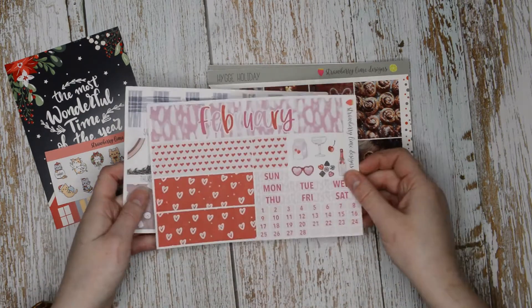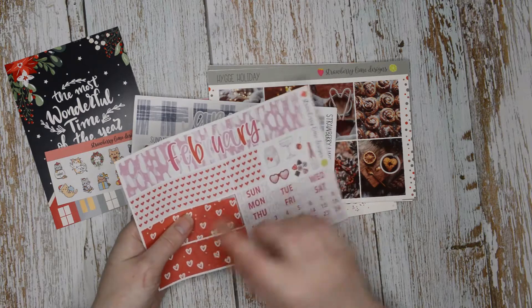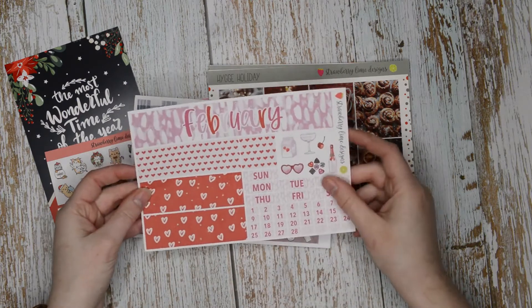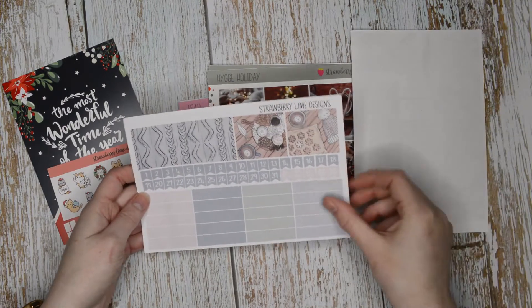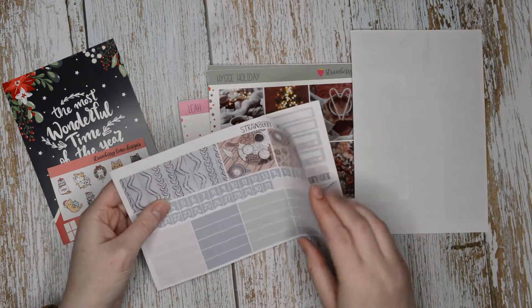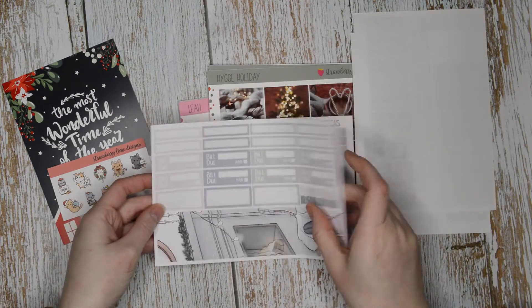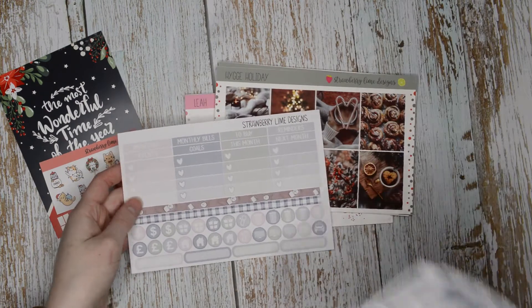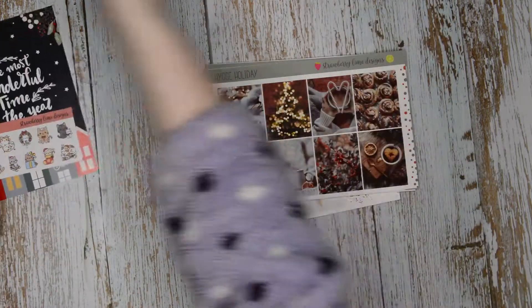The things I bought from the shop were this February monthly kit for the B6 - I want to see how it fits in my B6 - and then I also bought a January monthly kit, again for the shop, to show how monthly kits fit in my planners. That is a four page kit. Now let's move on to the things I actually bought for myself.